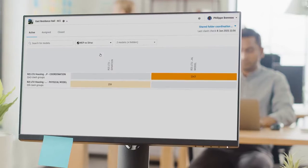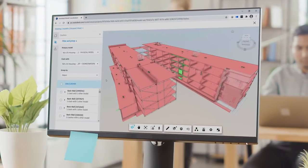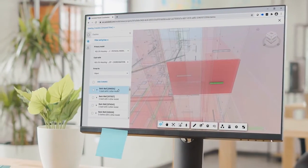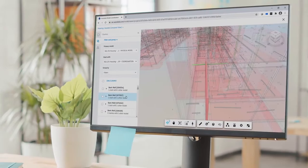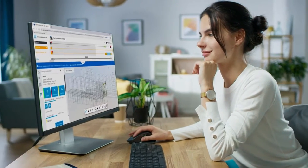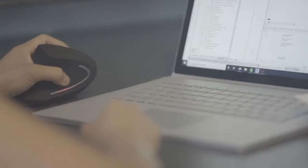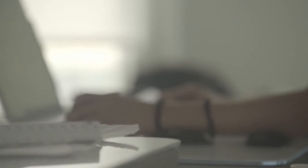This is where real-time co-authoring in Revit, Civil 3D and AutoCAD Plant 3D meets automated clash detection, where issues can be quickly identified and resolved. With BIM Collaborate Pro, you can simplify design management for remote and distributed teams while complying with the latest industry standards.